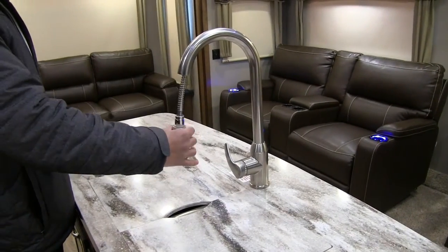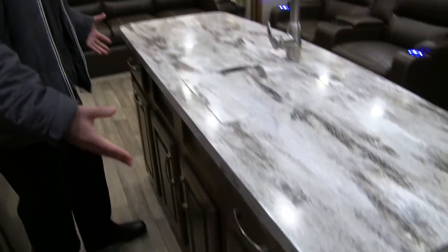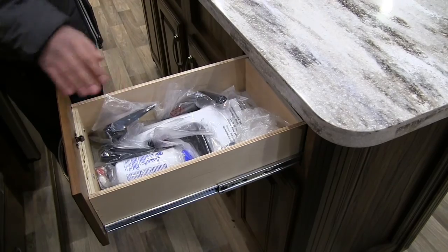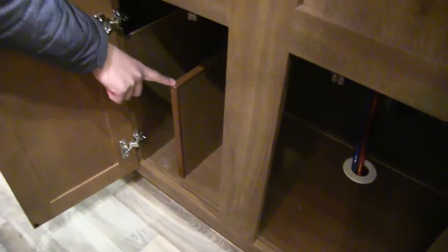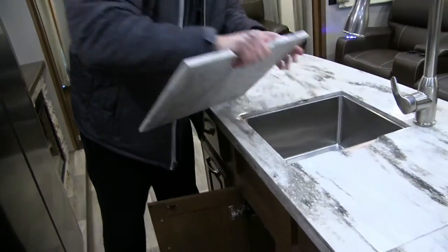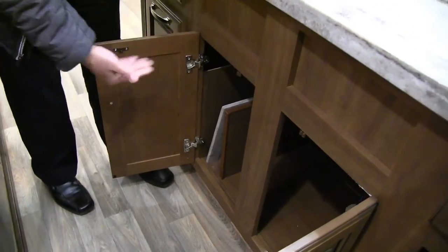Take these covers off and you'll see an undermount double bowl stainless steel sink — nice deep bowls. You also have the high-rise pull-out kitchen faucet. On the front here you have excellent storage: two drawers, one on either side, full extension ball-bearing drawers. Underneath the sink there's storage there as well.